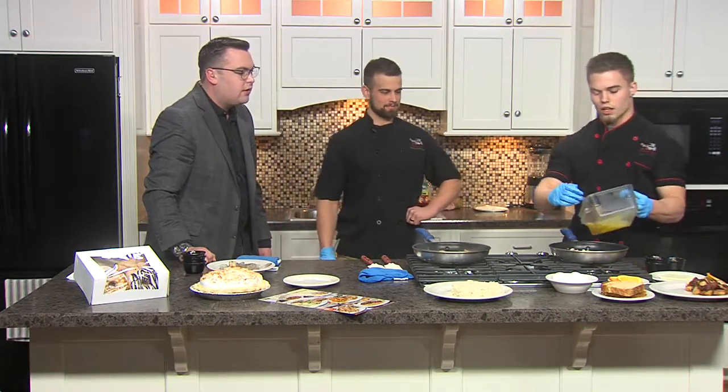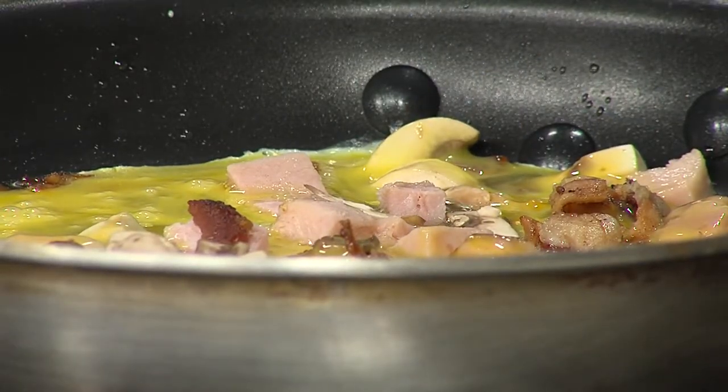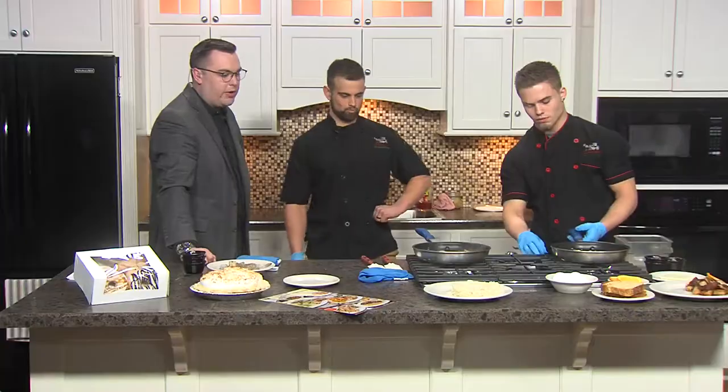What else do you have in there? Just that. Then you add egg and then customers get their own choice of cheese. We have American, provolone, pepper jack, and Swiss. And we're going with the American today, right? Yes.